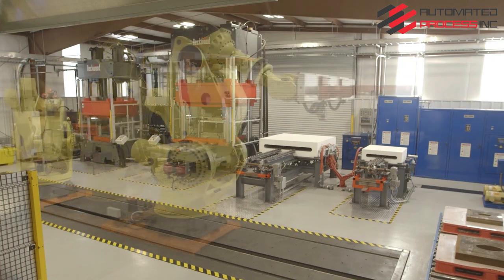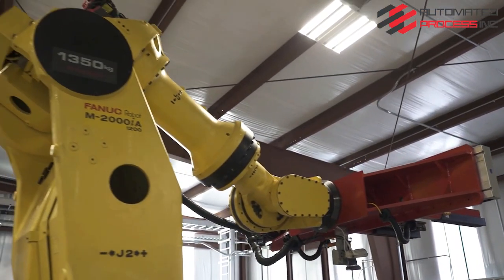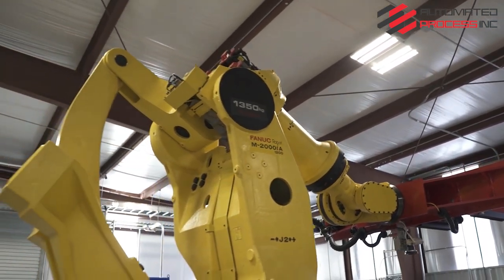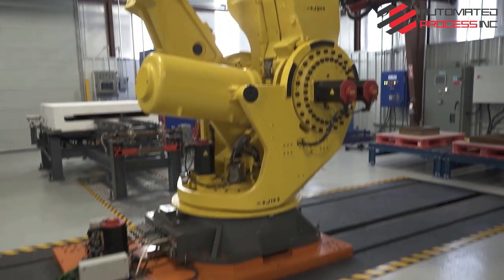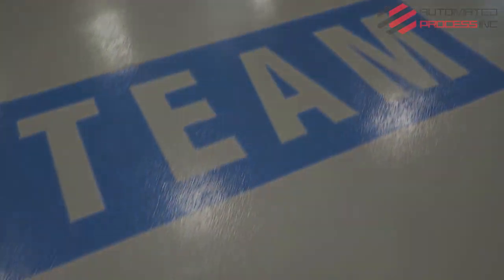Within the framework of a completely automated, error-proof, and digitalized process chain, we combine the most advanced heating and extrusion methods for tee production under one roof, setting a new standard for our industry.